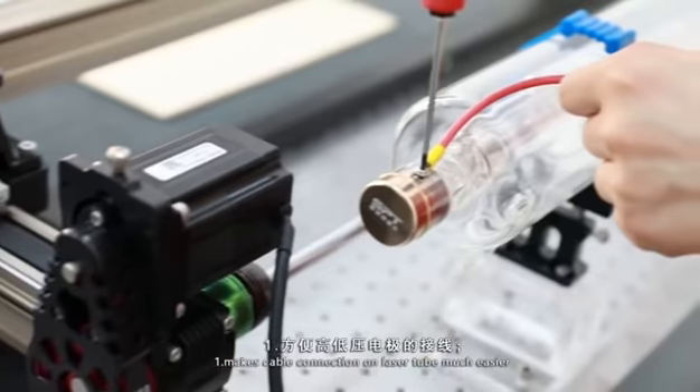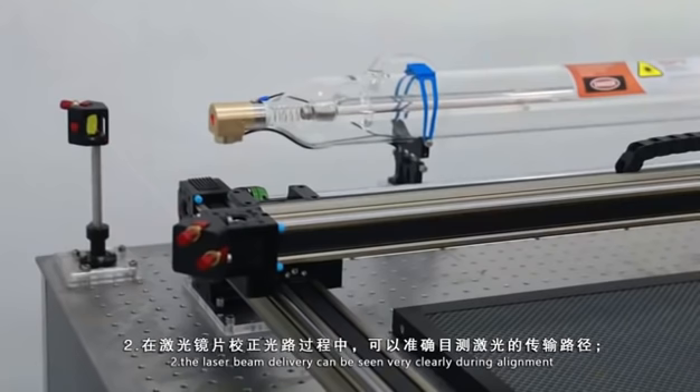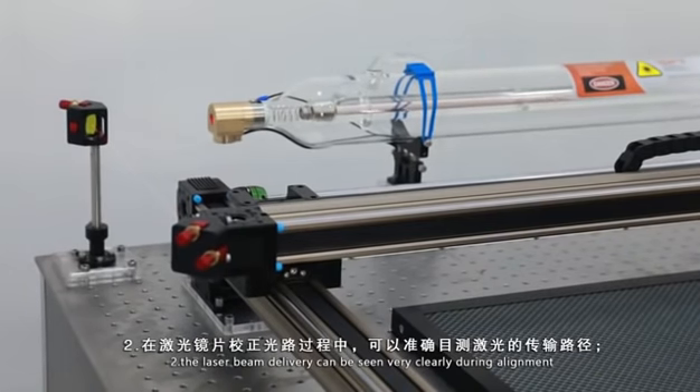1. Makes the cable connection on the laser tube much easier. 2. The laser beam delivery can be seen very clearly during alignment.